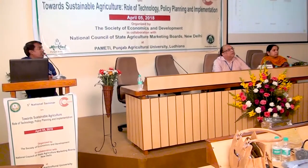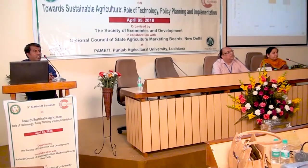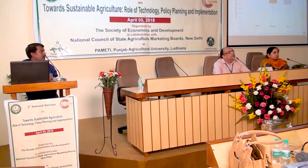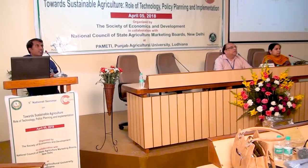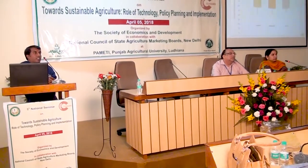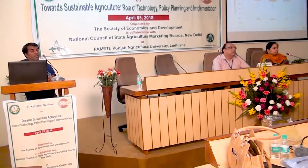This box plot shows the variation in technical efficiency for members across three different types of districts categorized by development level. In Anand district, which falls under the highly developed category, there is less variation in technical efficiency in the case of members.